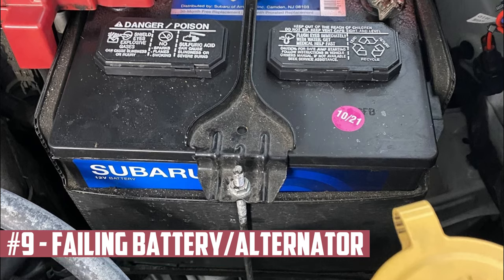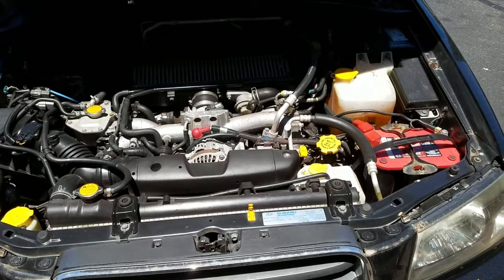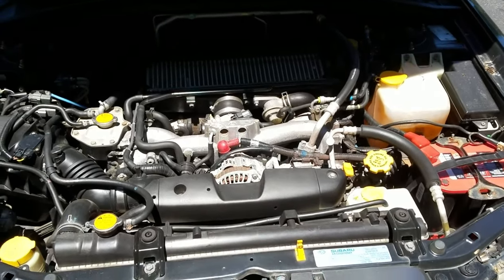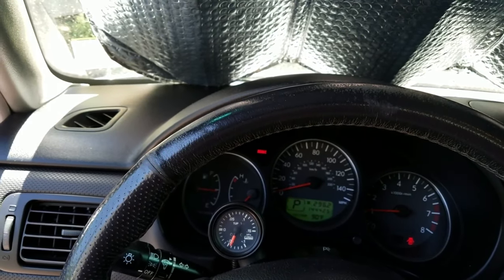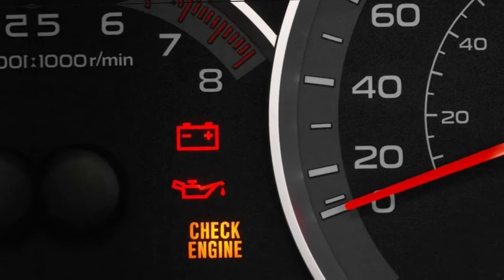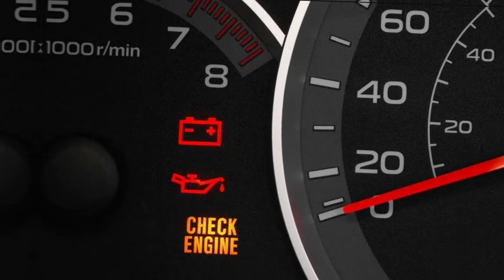Failing Battery or Alternator. You need a functional battery to start a car. The alternator is a crucial part that keeps the battery charged while the engine is running. You might notice the check engine light if one of these is malfunctioning, and it might also trigger the battery light to turn on. But if there's a problem with the charging, it won't take long for symptoms to appear, like difficulty starting the car or dimming headlights.